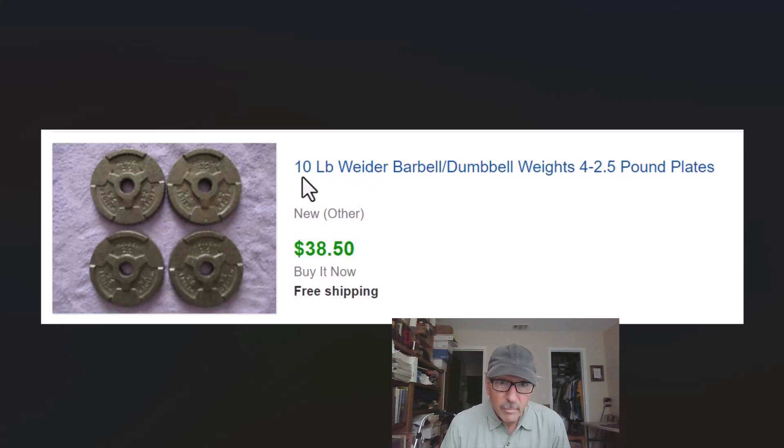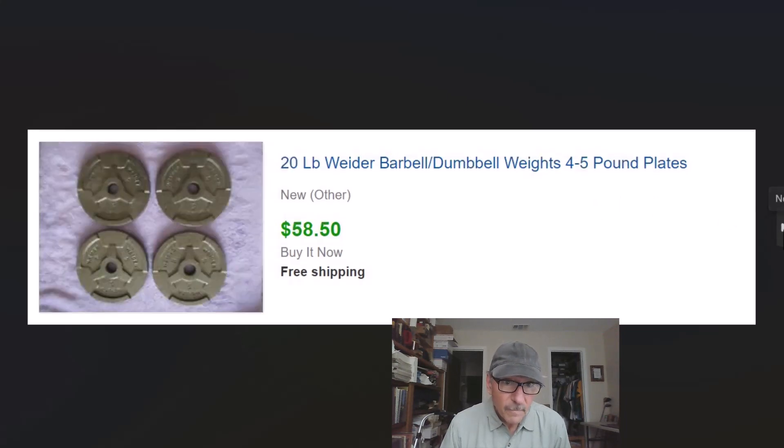Some weights sell for good money; the ones that don't we pile up in the garage and put an ad on Craigslist or Marketplace and someone comes to pick them up. Weider — remember that name. $38.50 for 10 pounds of weights. Here's 20 pounds for $58.50, also Weider. What you want to look for is stainless steel ones, not the cement-fill or concrete-fill plastic ones — those aren't worth much. Weider is a good brand; Gold's Gym is another. You can get good money if you're willing to work the poundage.